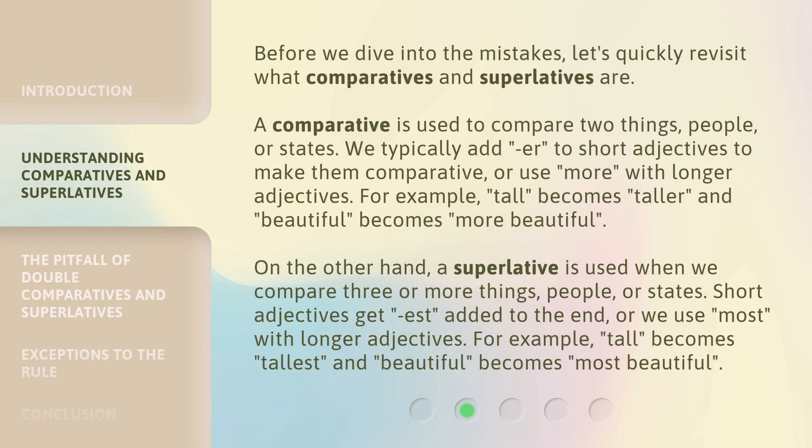Before we dive into the mistakes, let's quickly revisit what Comparatives and Superlatives are. A Comparative is used to compare two things, people, or states. We typically add "-er" to short adjectives to make them comparative, or use "more" with longer adjectives. For example, "tall" becomes "taller", and "beautiful" becomes "more beautiful".